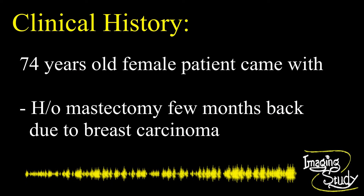My patient was 74 years old and came for a routine scan with a history of left-sided mastectomy a few months back due to breast carcinoma.